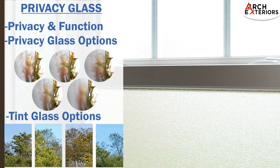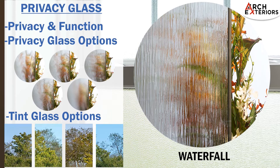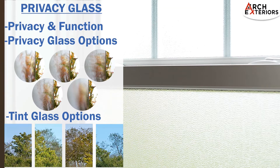Privacy glass is a great way to allow light in while maintaining a high level of privacy. You will have five different styles to choose from: chinchilla, taffeta, waterfall, glue chip, and obscure pebble. In addition to privacy glass, tint options are available as well. Tint will help protect against ultraviolet light, add some glare control, and reduce solar heat gain.